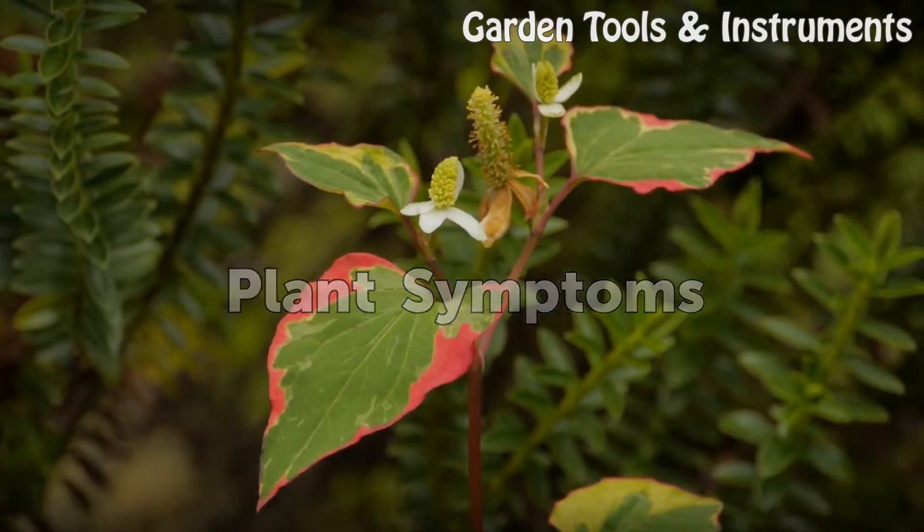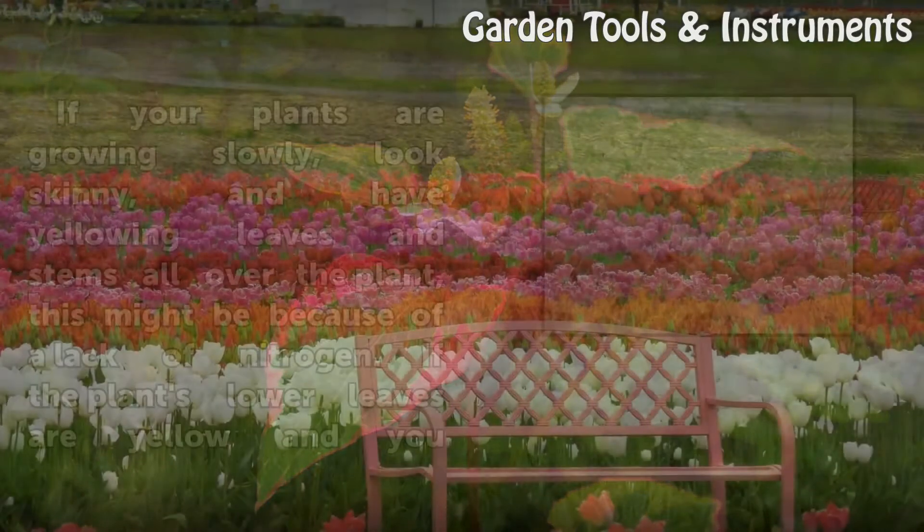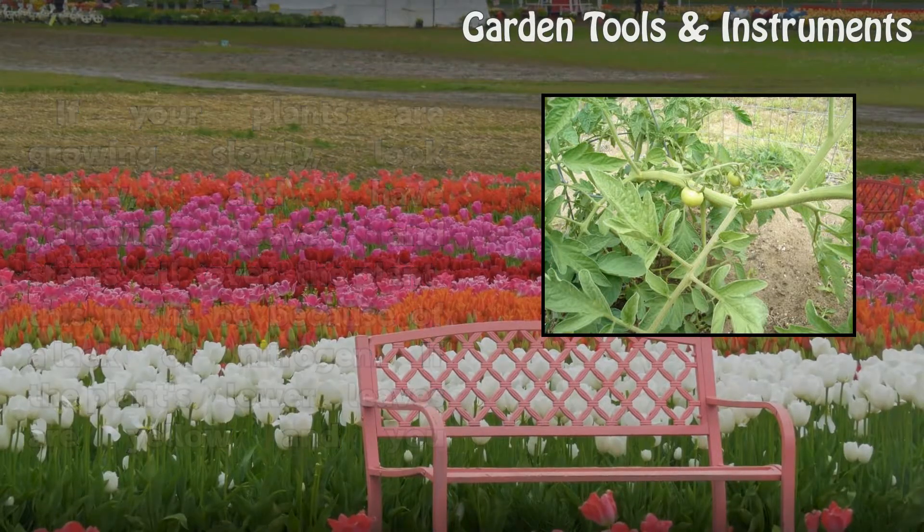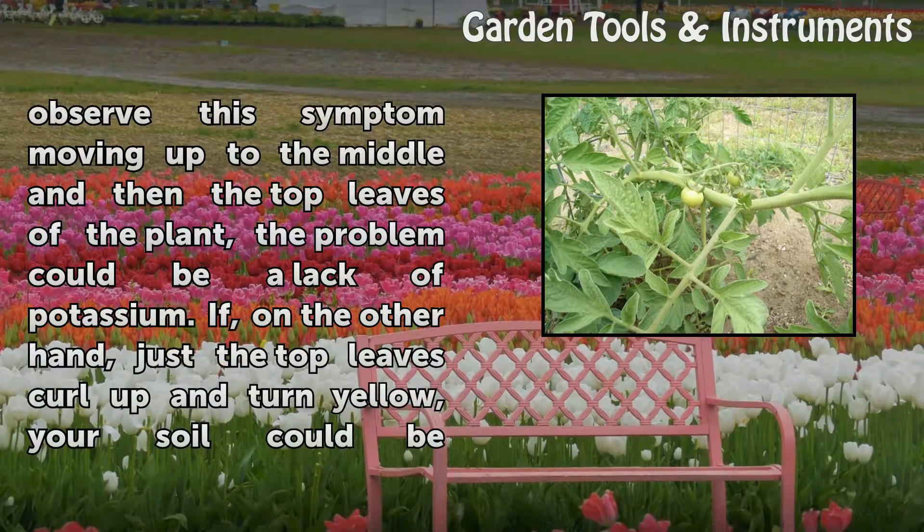Plant Symptoms. If your plants are growing slowly, look skinny, and have yellowing leaves and stems all over the plant, this might be because of a lack of nitrogen. If the plant's lower leaves are yellow and you observe this symptom moving up to the middle and then the top leaves of the plant, the problem could be a lack of potassium.